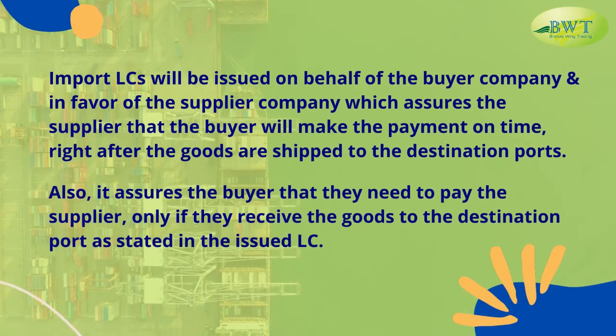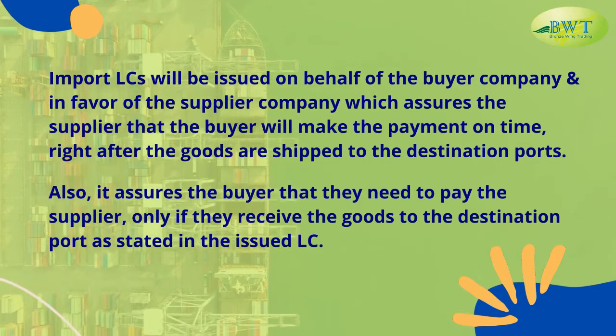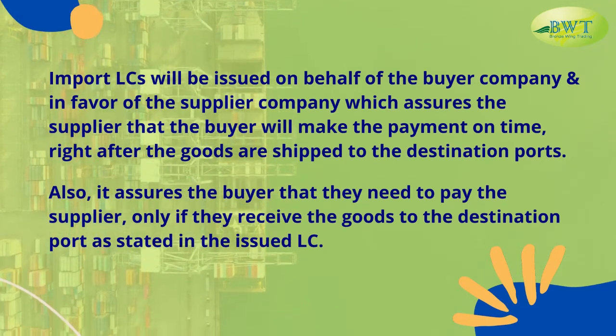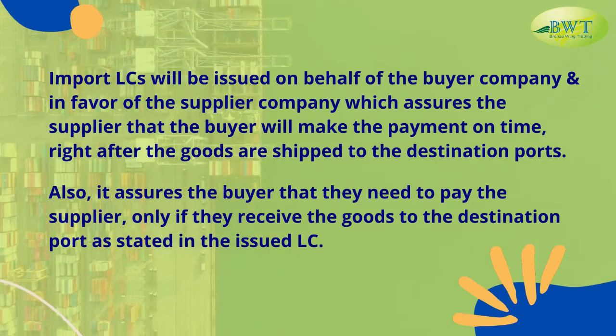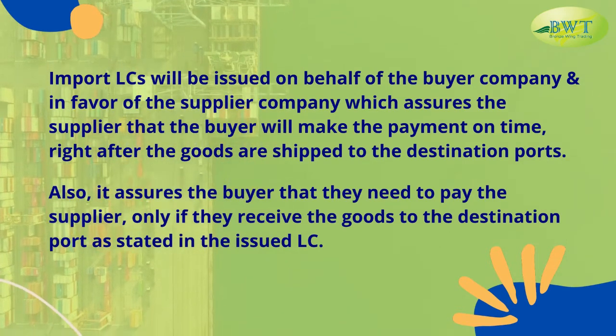Import L.C.s are issued on behalf of the buyer company and in favor of the supplier company, which assures the supplier that the buyer will make payment on time right after the goods are shipped to the destination port. Also, it assures the buyer that they need to pay the supplier only if they receive the goods at the destination port, as stated in the issued L.C.